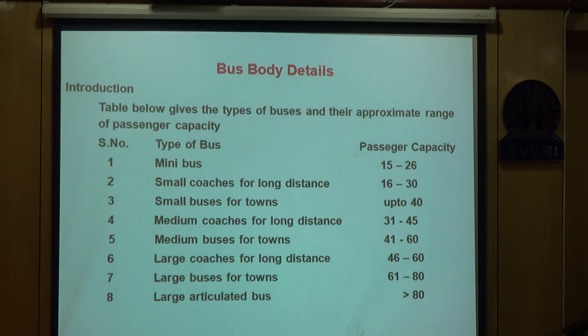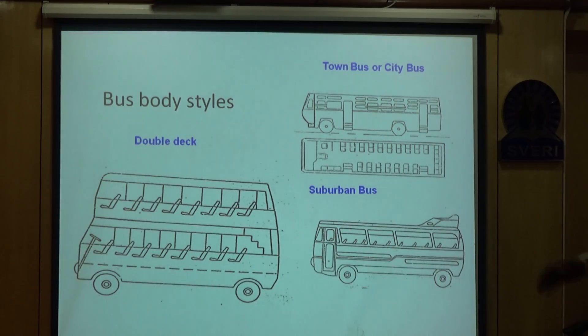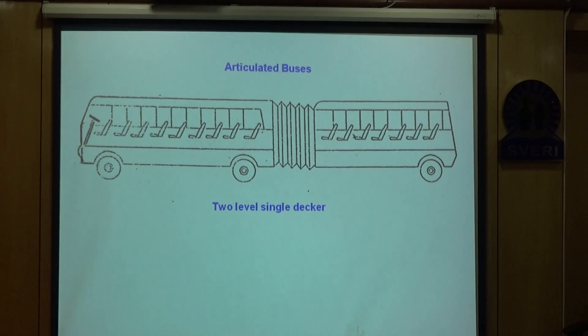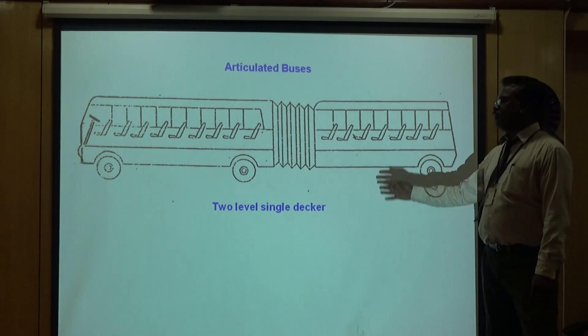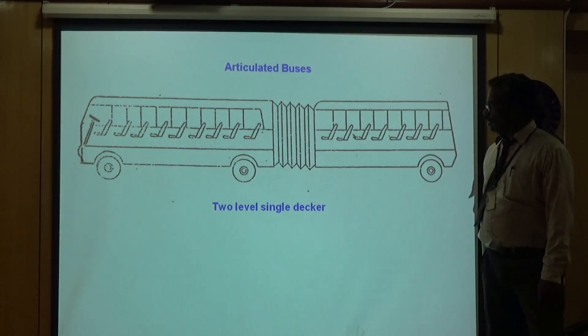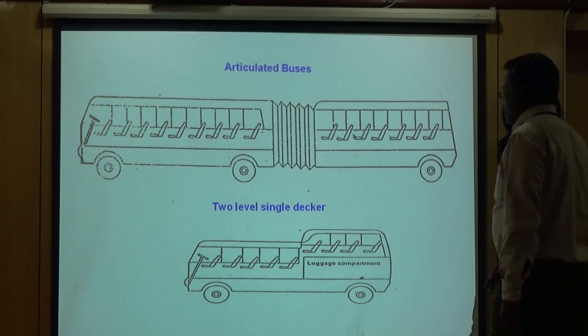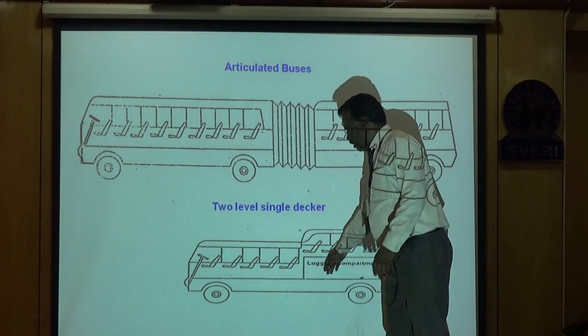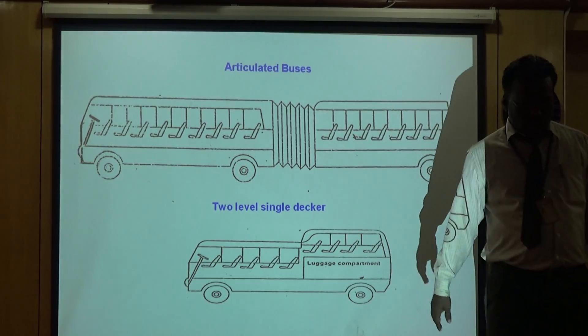Articulated buses have a capacity of greater than 80 passengers. We can have town buses, double-decker buses — preferably used in metros — and articulated buses when we want more passenger capacity exceeding 80. There is also a two-level single arrangement where the lower side is a luggage compartment and the upper side has seats.